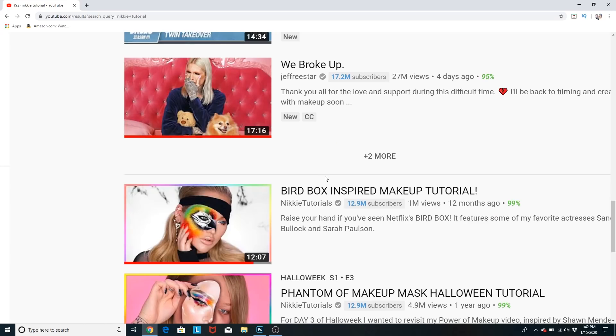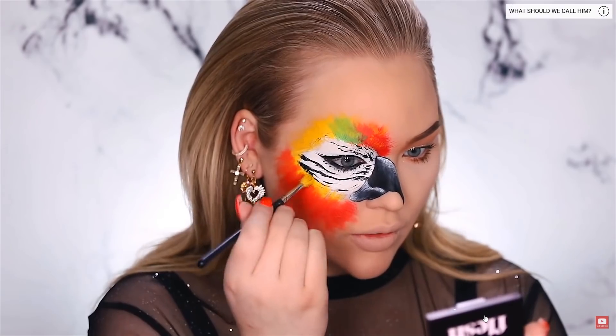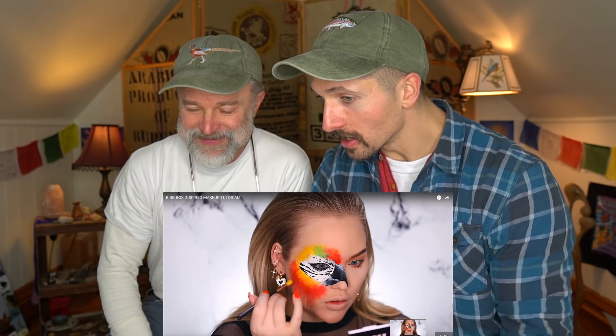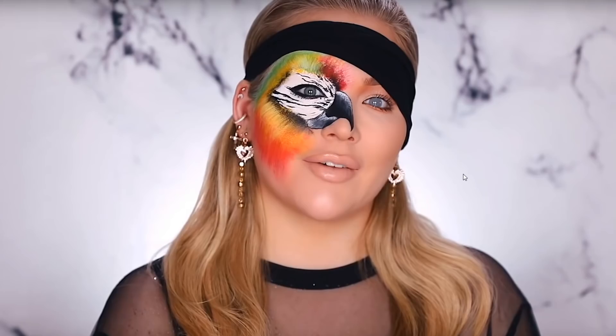This is my favorite one. Bird Box inspired? Back in with that yellow, and let's get that feathery look going. That's crazy, that's awesome. It's actually the makeup that I'm into. That's the final product. That's pretty cool.